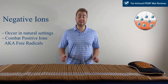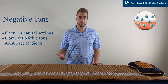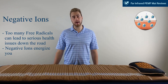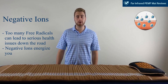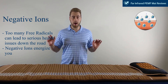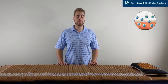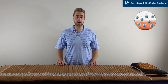Our next therapy is negative ions. Negative ions occur in most natural settings — beaches, waterfalls, or even in the forest. Despite their name, negative ions are actually used to combat positive ions, also known as free radicals. Too many positive ions or free radicals develop problems within your body such as cancers, tumors, and long-term effects to your respiratory system. When negative ions combat positive ions, they energize you and allow your cells and body functions to perform at a higher level. The good thing with far-infrared heat is that when certain crystals are heated up, they provide an abundance of negative ions similar to what you'd find in nature — ideal if you live in a city surrounded by technology and positive ions.